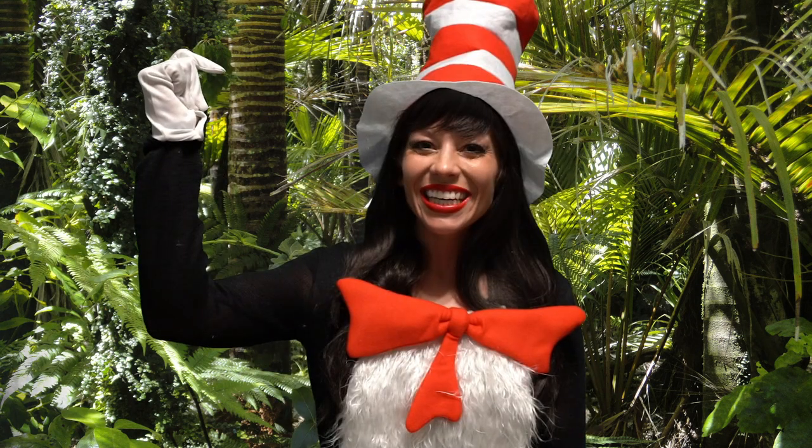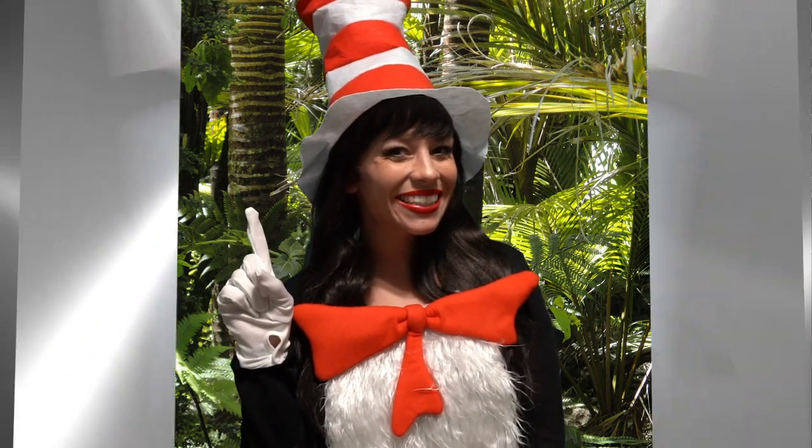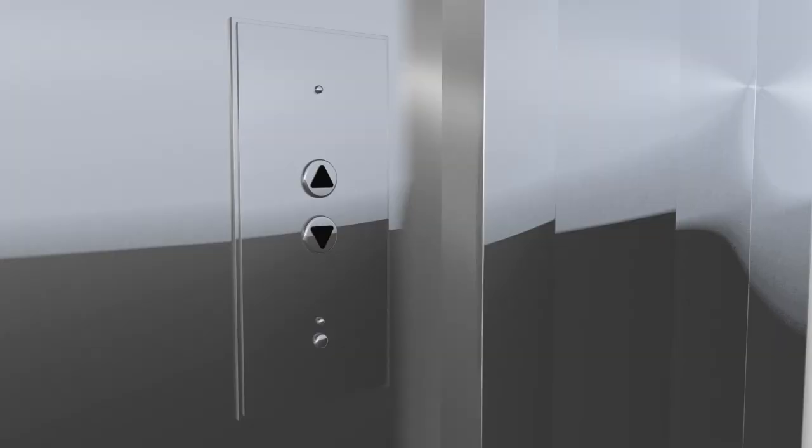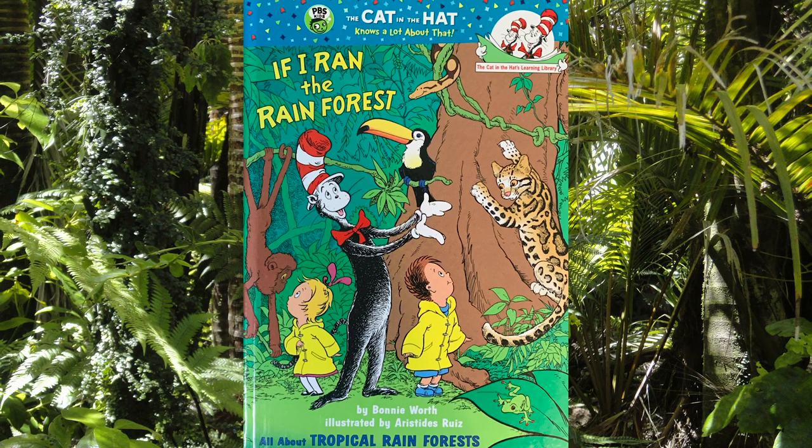But first, all aboard the Umbrella Vator! Going up! "If I Ran the Rainforest" by Bonnie Worth.